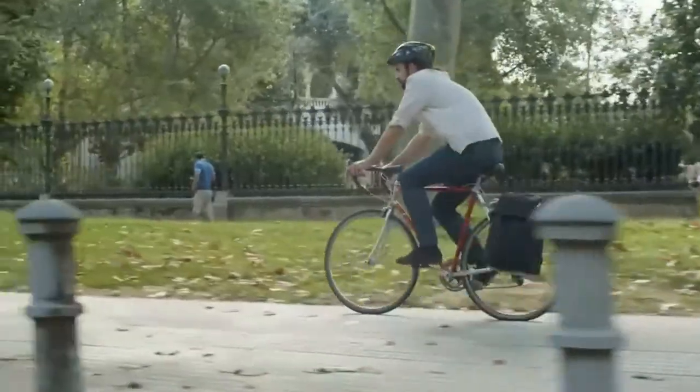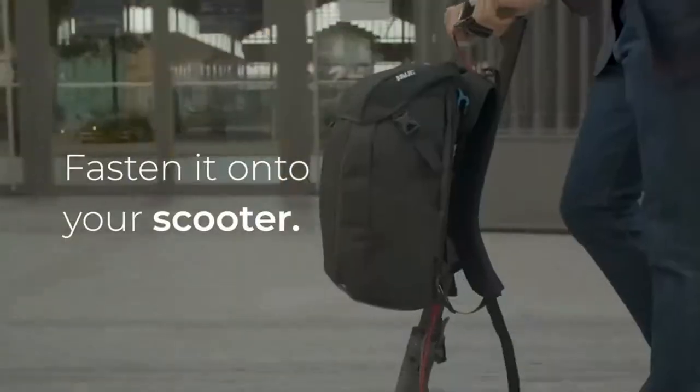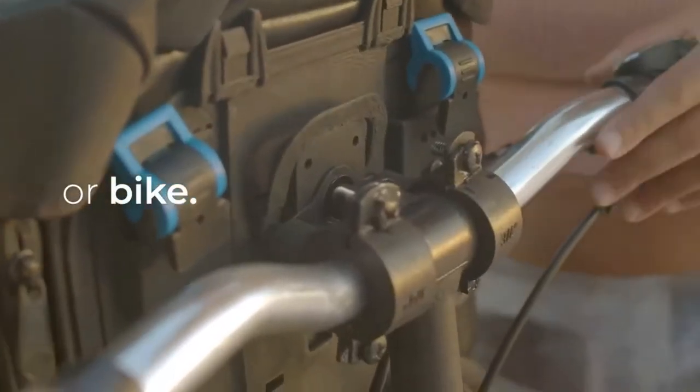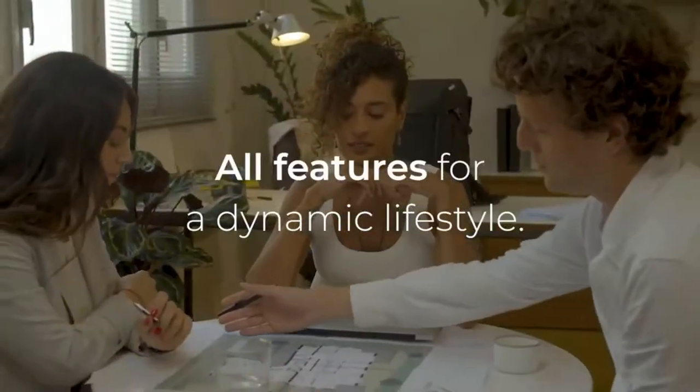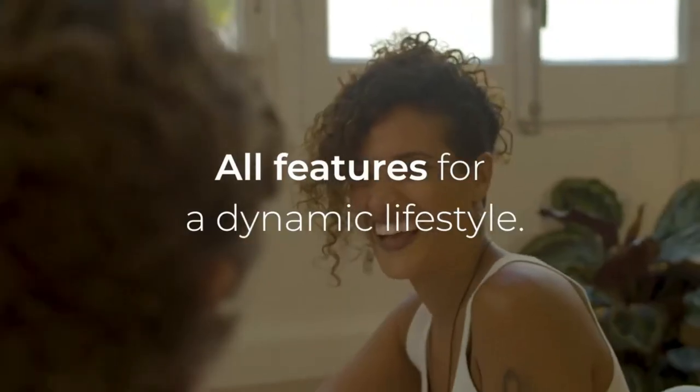Meet Bungie, the first backpack that fastens onto your scooter or bike. Made with recycled materials, it has all the little details and features that make it the ultimate companion for a dynamic lifestyle.